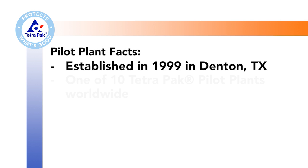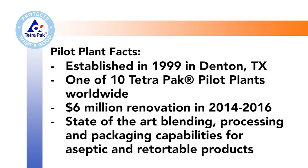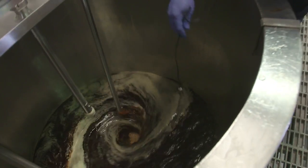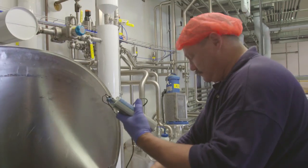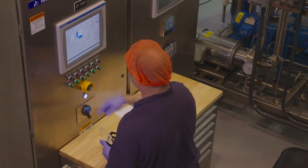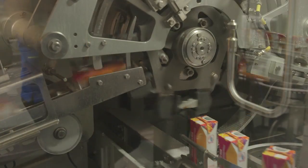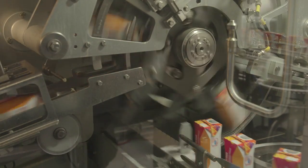The facility has been here since 1999. We invested about six million dollars to ensure that we have state-of-the-art blending, processing, and packaging capabilities. This pilot plant is unique in that we are an FDA registered food manufacturing facility, which gives our clients the comfort level they need to produce here and take it to those diverse places where they're actually handing the product across to customers.